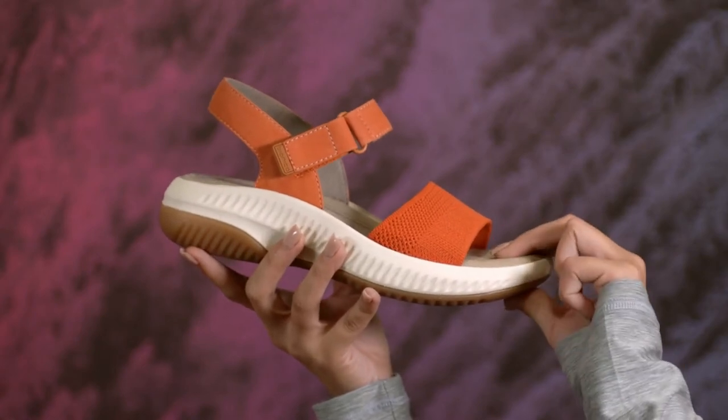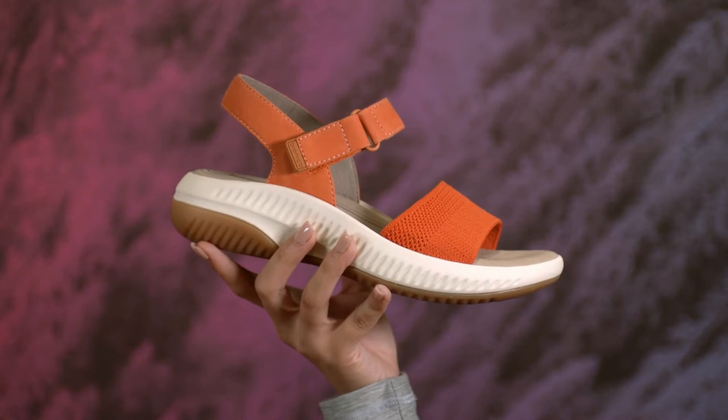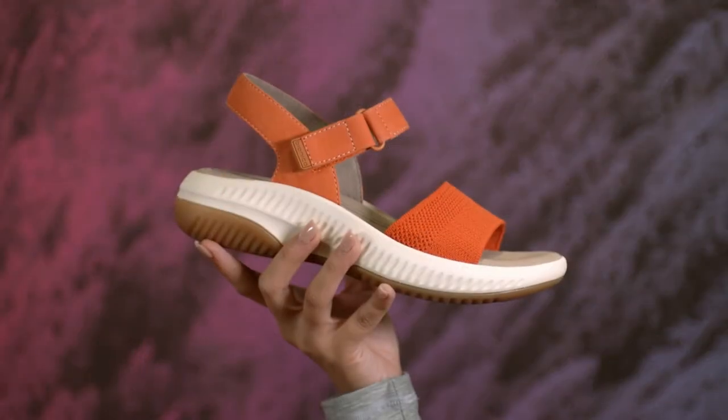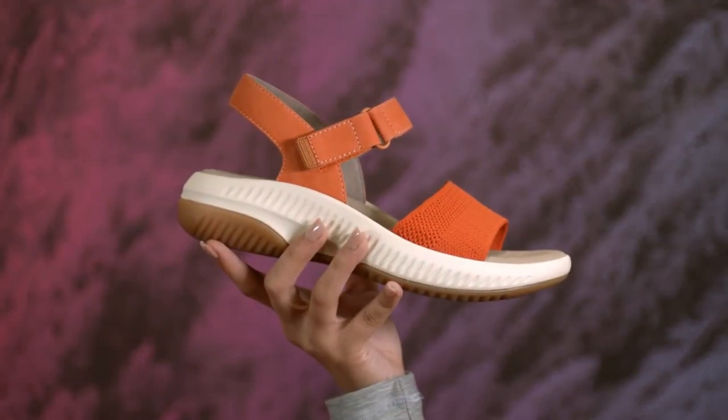it also features this recycled knit mesh front strap that's made from a single-use plastic bottle. In fact, each pair of these sandals helps keep another plastic bottle out of a landfill. The adjustable slingback is made from supple leather or nubuck that feels great on your skin.